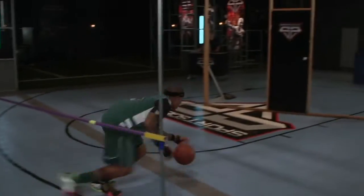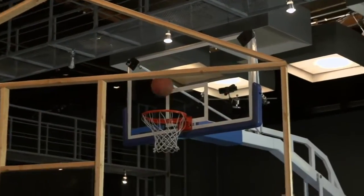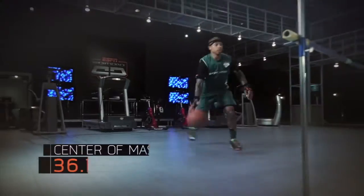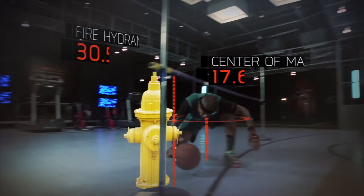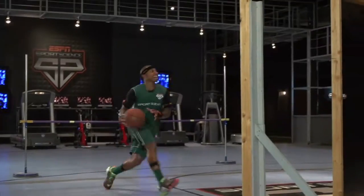So how does he go from lane-driving limbo to swishing over a seven-footer? Data from our motion tracking system reveals that he drops his center of mass to about a foot and a half — a height about 13 inches lower than a typical fire hydrant. This allows him to stay balanced as he goes into attack mode.